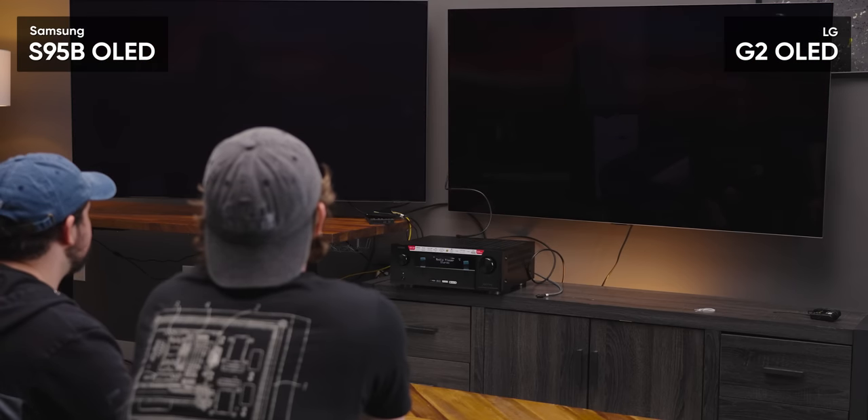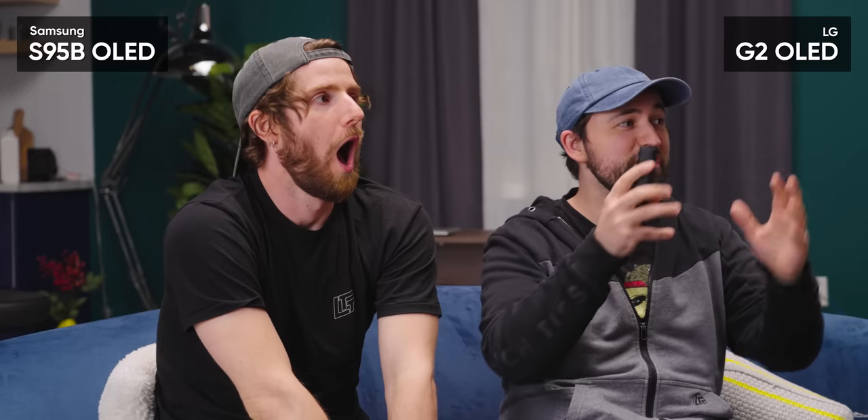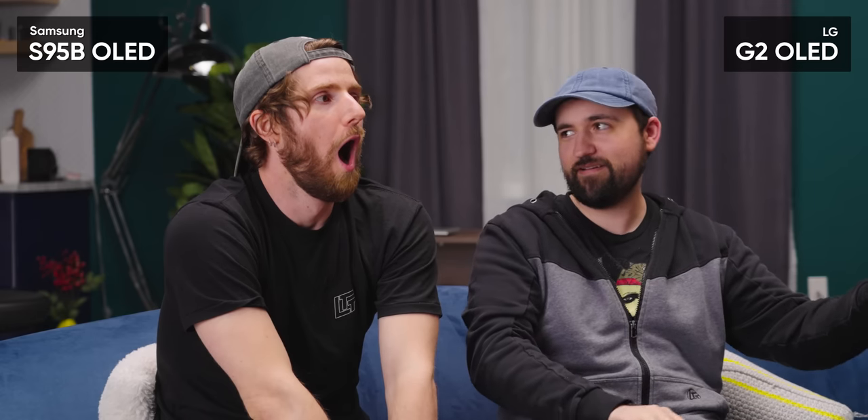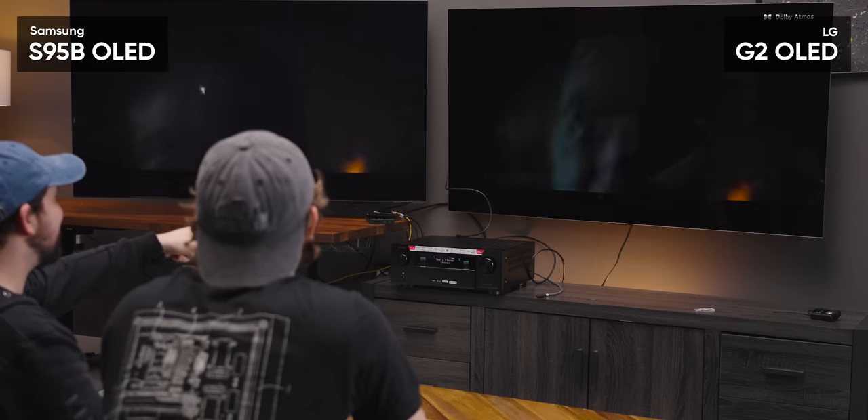When we took delivery of our G2, the Visions rep mentioned that they've actually avoided putting the two models next to each other on the show floor — because apparently compared to LG, the Samsung's blacks look downright gray. Seeing them side by side confirmed it immediately. Holy crap, it's gray. And when you turn off the lights, it looks black, but side by side it does look super gray by comparison.